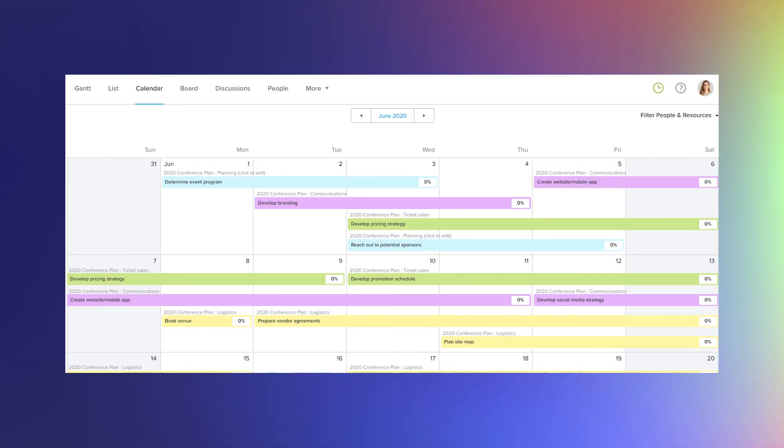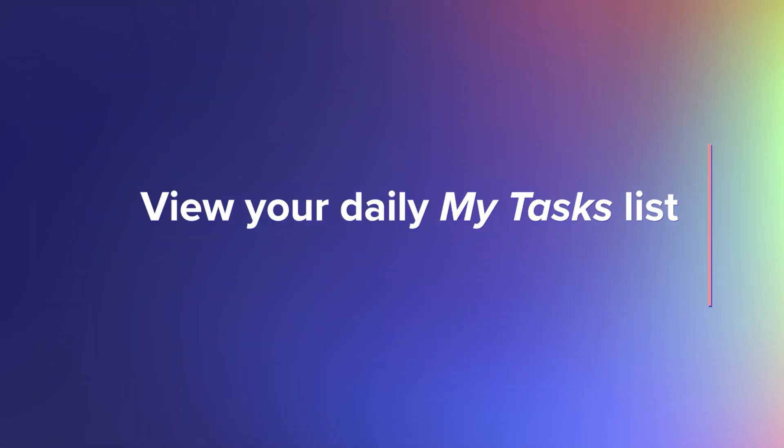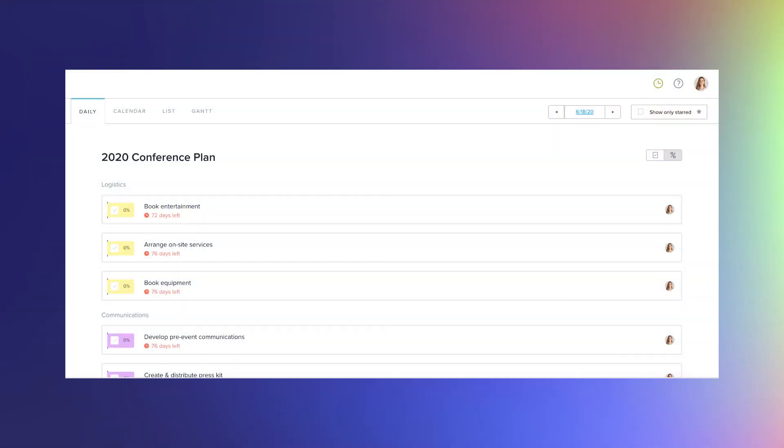Want to transform your event plan into a calendar? Simply select calendar in the top navigation bar of your plan. This format allows you to get an intuitive look at how tasks stack up on any given day, week, or month. This simple view makes it clear to see what you need to work on each day — it pulls in all the tasks you're assigned to across projects, which can be super helpful if you're running multiple corporate events. No more digging through emails or spreadsheets to plan your daily to-do list.